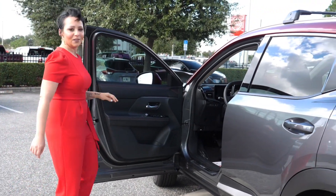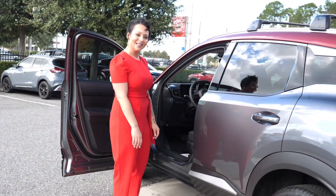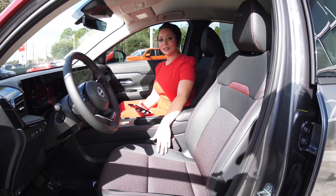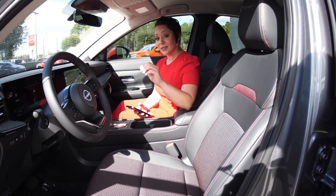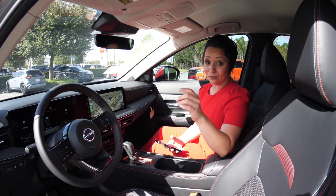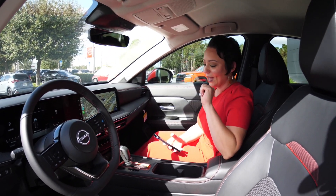The true beauty of this vehicle sits on the inside — so come on in and let me show you. Now that we're inside the vehicle, the first thing you're going to notice are these beautiful leatherette and red stitched zero gravity seats that are going to take the weight off of you for a long ride, or if you've already had a long day at work on the way home.